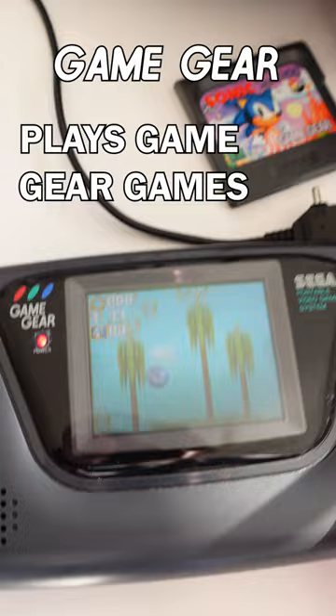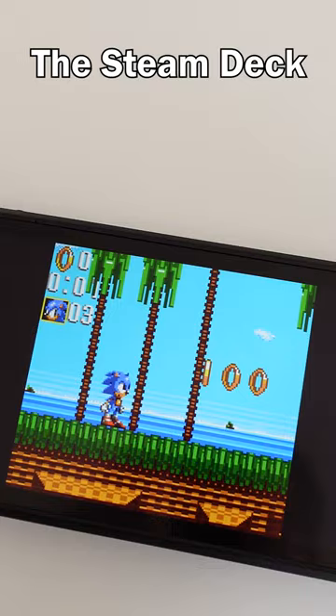The Steam Deck vs. the Sega Game Gear. Game Gear: plays Game Gear games — check. Steam Deck: plays Game Gear games — check.